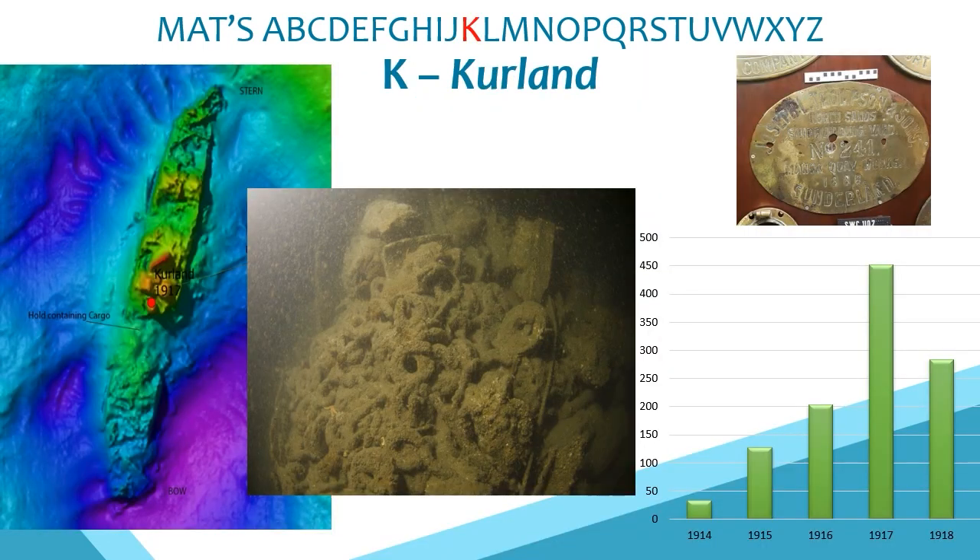K is for the Courland, an 87-metre long steam trading vessel lost in December 1917. Diving has shown evidence of its cargo, including rifles, horseshoes, wheels and tyres being transported from New York to Calais. The brass builder's plate from the site has been on display at the Shipwreck Centre. Through the Forgotten Wrecks project's large-scale research across the south coast, we were able to develop an understanding of the scale and rate of losses — Courland was one of many lost in 1917, a period of unrestricted submarine warfare.